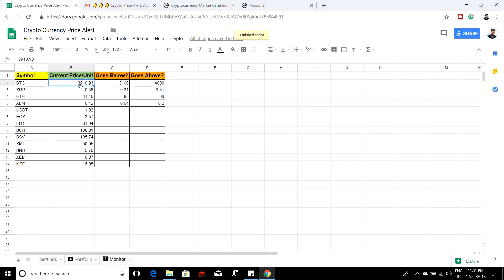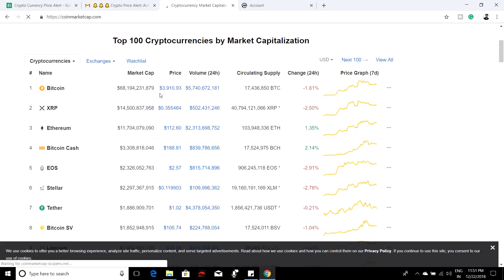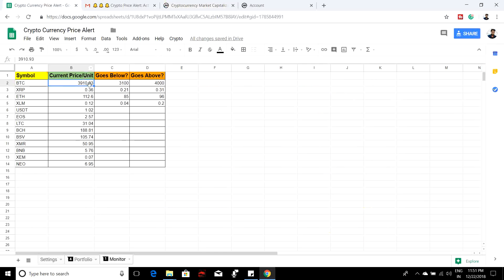After initialization, it will do a refresh and directly hit the CoinMarketCap API to update the prices. For example, the BTC price as of now is $3,910.93, and after a refresh you can see it updated to $3,910.93 in both sheets. Once initialized, the script takes care of monitoring automatically, refreshing the current price every few minutes and sending email notifications if any condition is met.